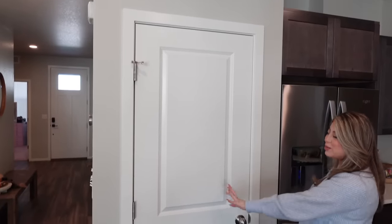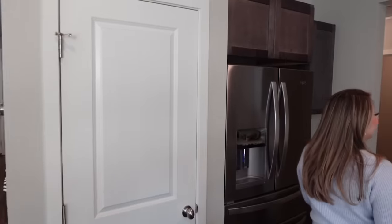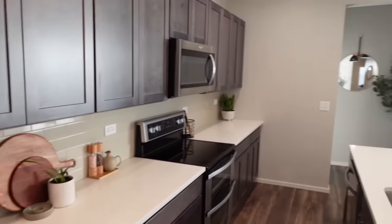Here's our pantry — it's kind of a mess, I don't think I want to show you. It's not that big, not that great honestly. And then this is just the rest of the kitchen.